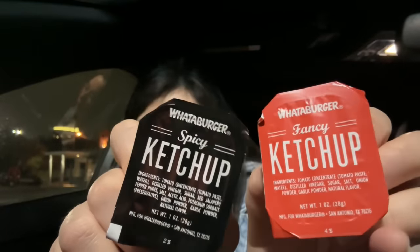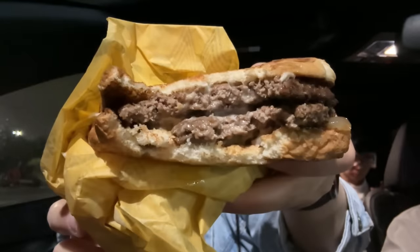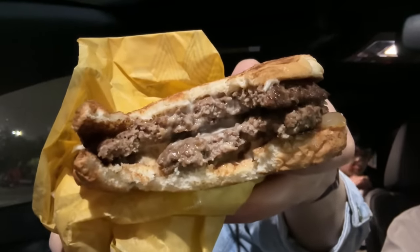They have two different kinds of ketchup — fancy ketchup and spicy ketchup. The spicy ketchup tastes like sriracha ketchup but the ratio is maybe 5-10% sriracha and 90-95% ketchup. It's good though. Here is the patty melt — I put some spicy ketchup on top. It's actually not bad. The patties are juicy, the cheese adds a nice creaminess, and I really like the flavor of the onions inside. Good with the spicy ketchup.